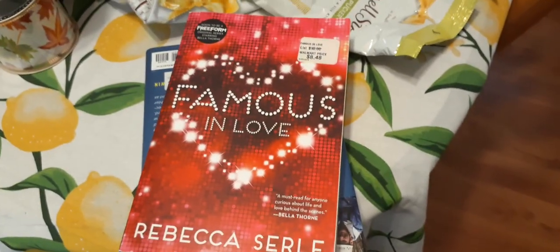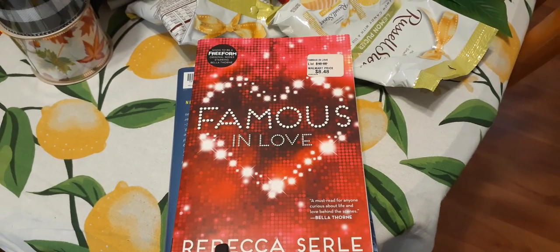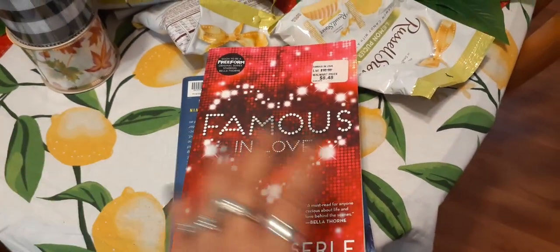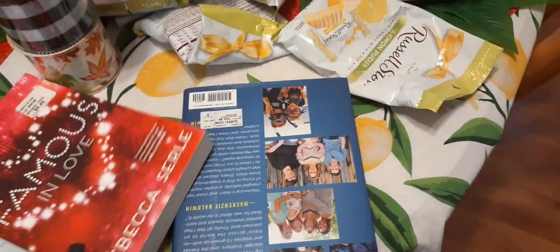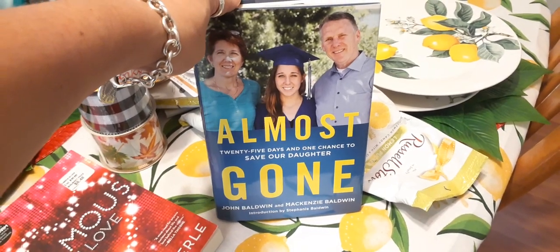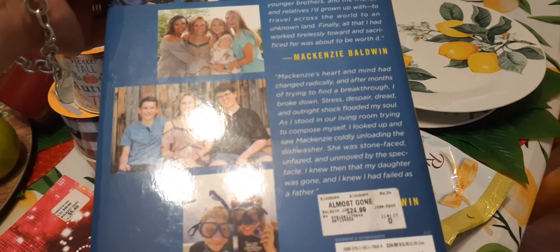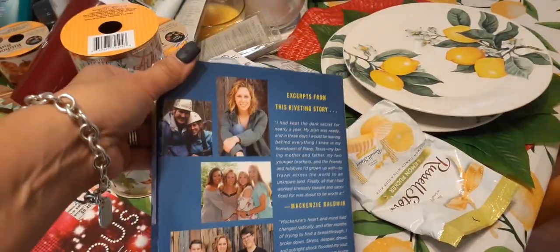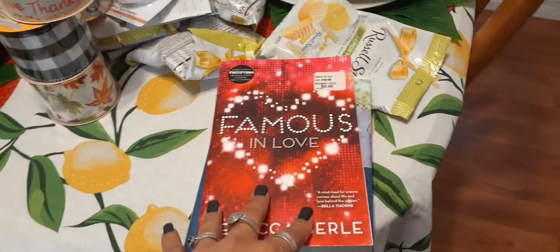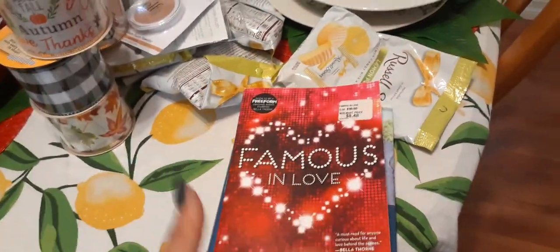I love hauling books. I got Famous in Love, originally priced at $8.48 at Walmart, for 99 cents — it's a light pool read, soon to be a Freeform series starring Bella Thorne. I also got Almost Gone — 25 days and one chance to save our daughter — a true story originally priced at $24.99, even $33.99 in Canada. I picked it up for a dollar. Famous in Love would be a great gift for a young adult over Christmas vacation.